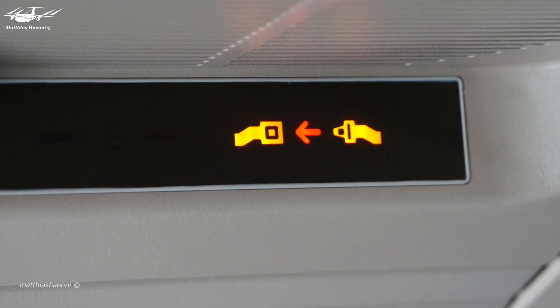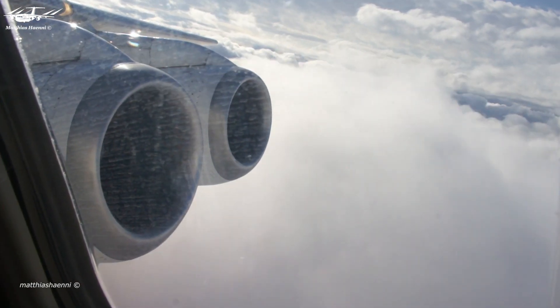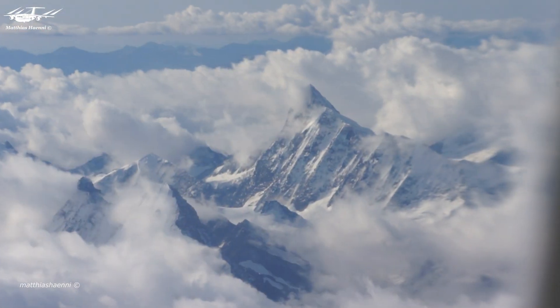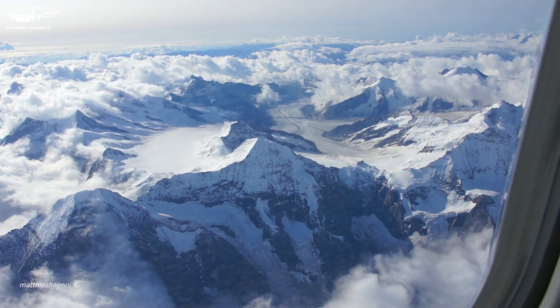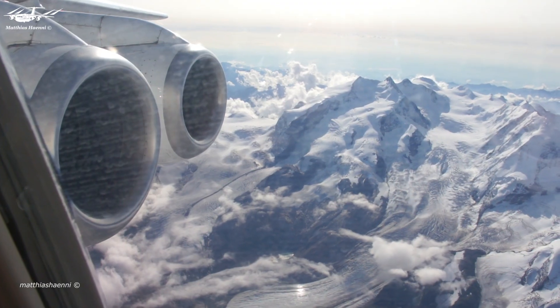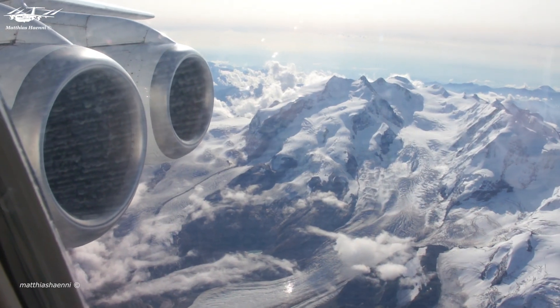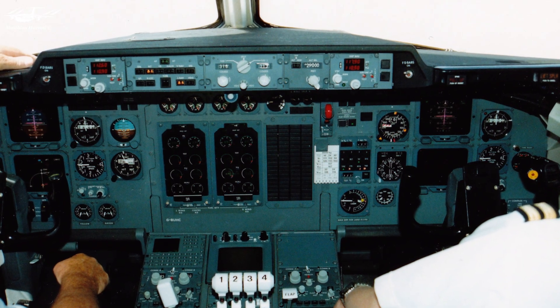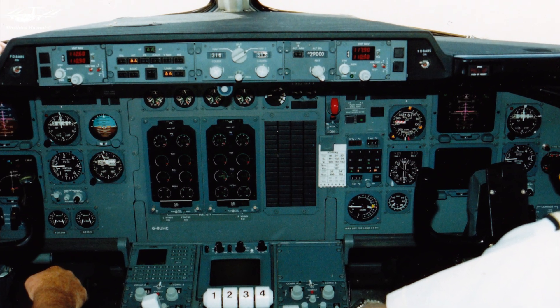Unfortunately, Rolls-Royce was experiencing financial challenges at the time and couldn't allocate resources from their struggling Concorde project to create an engine that met Hawker Siddeley's specific needs. In 1971, Rolls-Royce declared bankruptcy, prompting the British government to step in and nationalize the company under the new name Rolls-Royce Ltd. Hawker Siddeley had to look for a new engine manufacturer and found the best results with AVCO Lycoming.